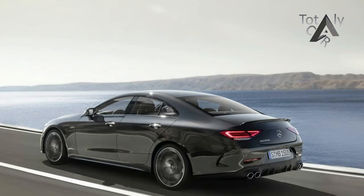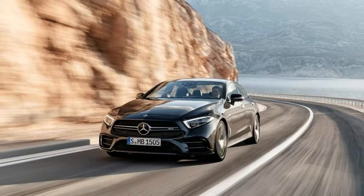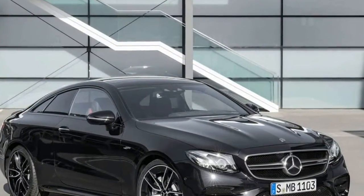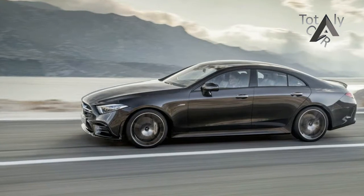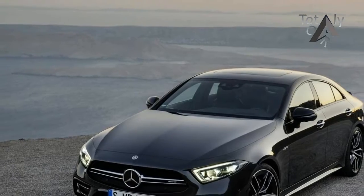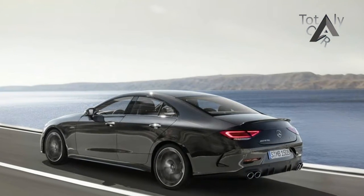The 3.0-liter inline-six pumps out 384 pounds-feet of torque and is backed by Mercedes' EQ Boost Starter Alternator, which can add another 21 horses and 184 pounds-feet when not feeding the 48-volt electrical system. After a brief driving experience last year, we can say that EQ Boost offers seamless stop-start functionality, with none of the juddering that many of us have come to associate with such systems. It's also designed to fill in the low-end torque gap left by a turbocharger that hasn't quite spooled all the way up, and we can't say we'd sneeze at the power bump it offers, either.